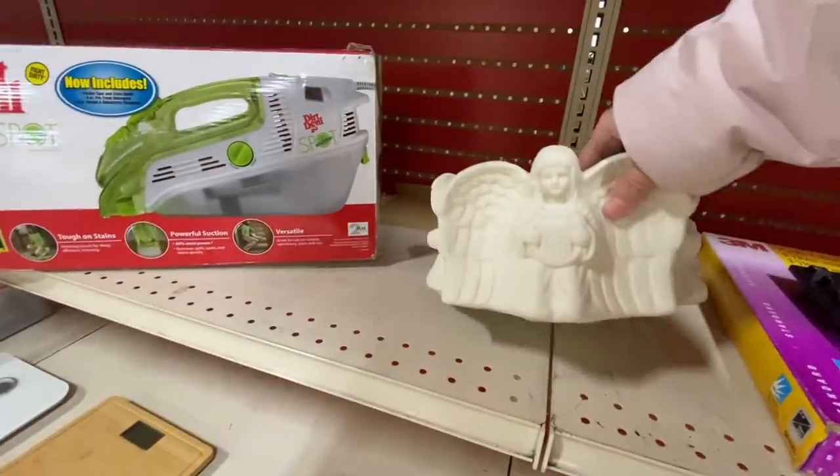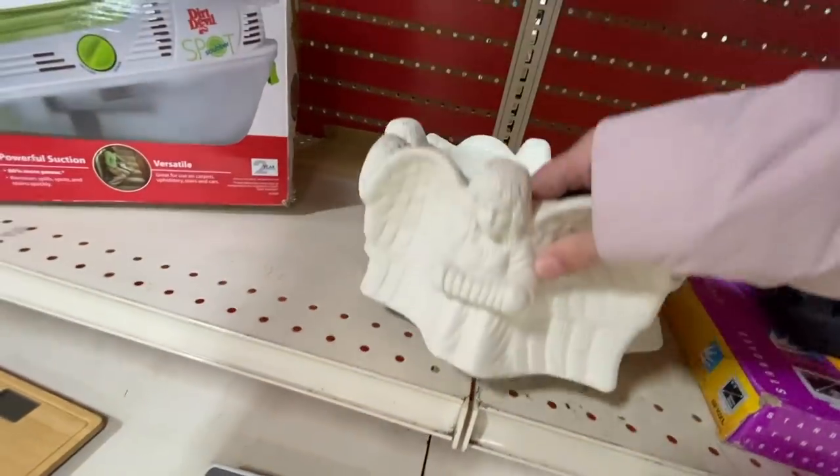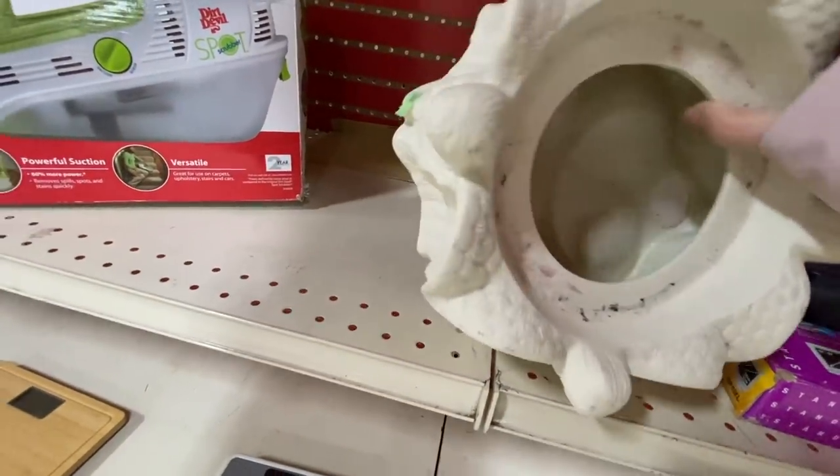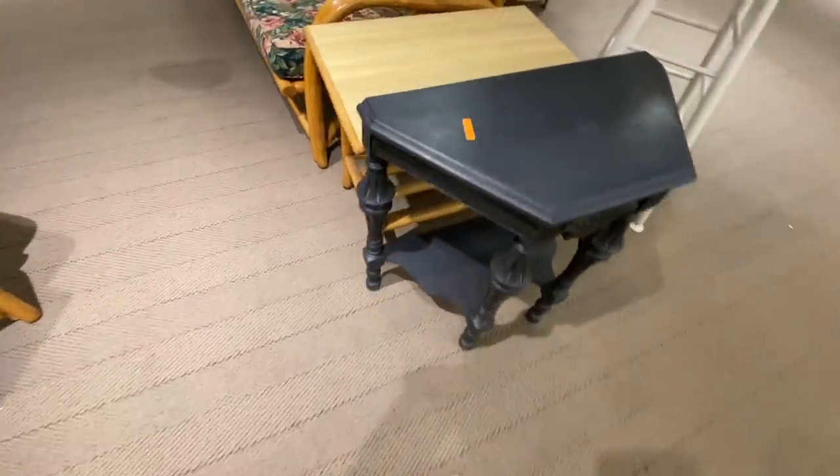I thought this angel planter was really pretty. I've kind of been looking at angels and cherubs a little bit more lately, but I have yet to pick one up.